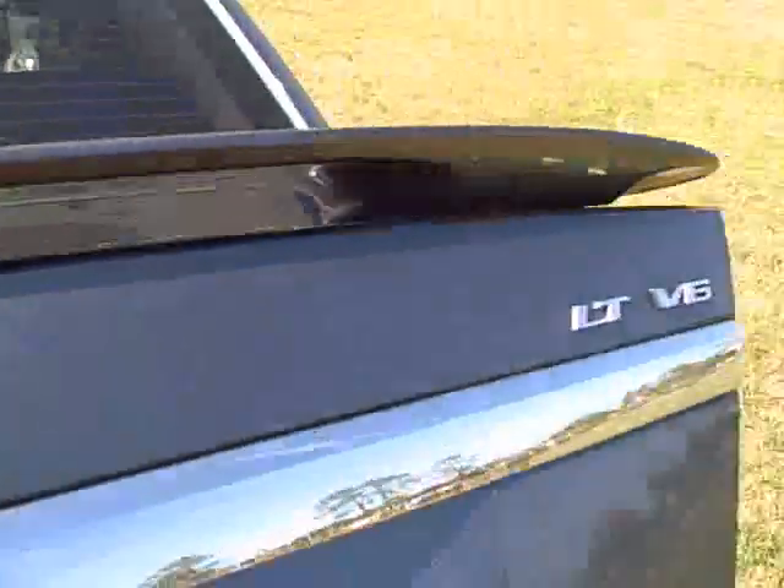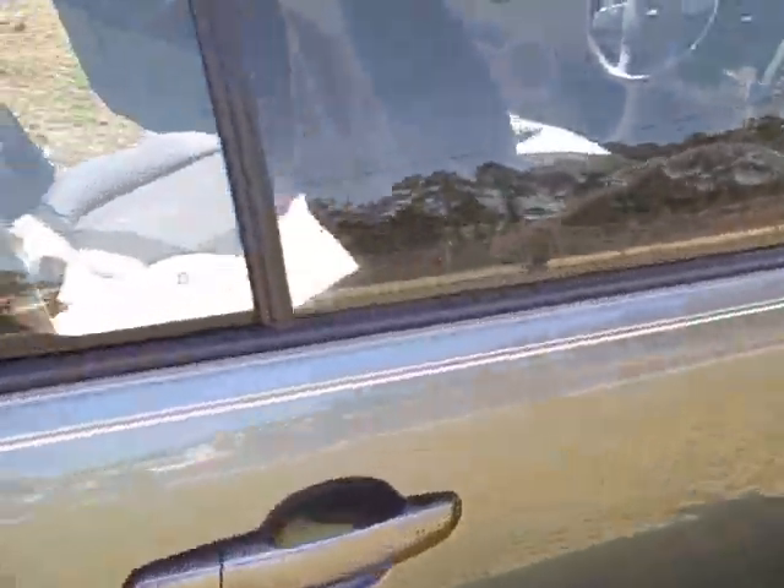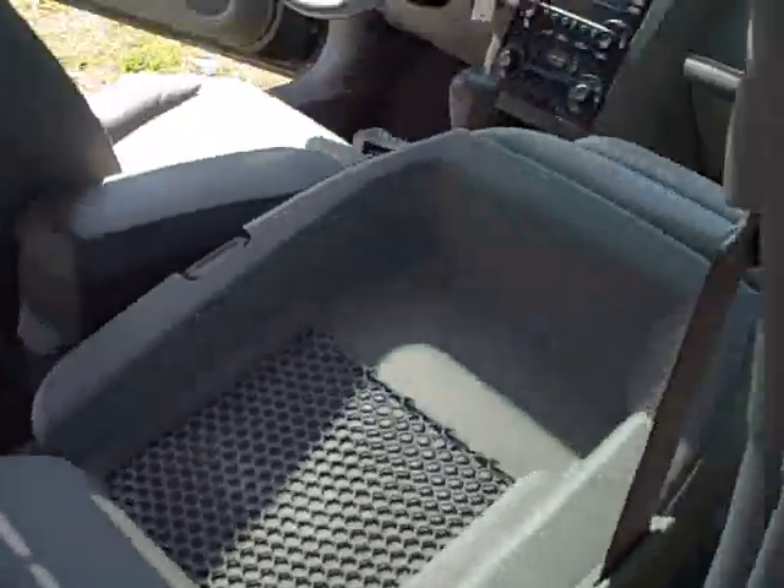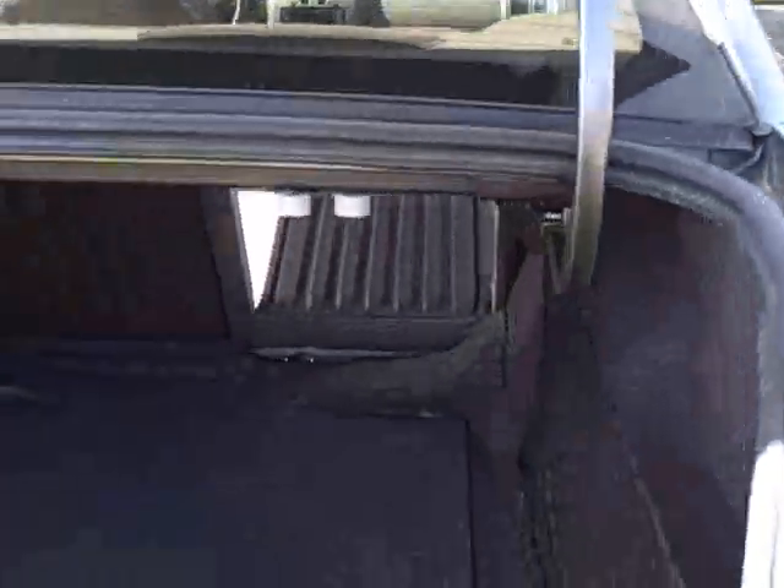You pop the trunk open and check it out — you get a nice rear spoiler across the back. You can release the seats like this, which allows you to fit a really long object in this vehicle. An 8-foot-long object would fit totally enclosed in this car. You also get your spare tire right down at the bottom and cargo nets on both sides.